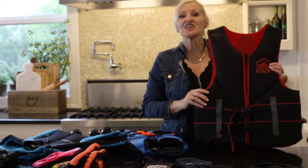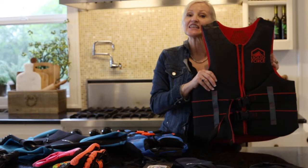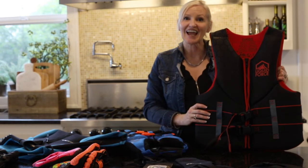Next is a life jacket by Liquid Source. It is an adult size, a beautiful life jacket, and it's $69.99.